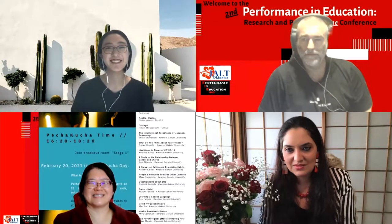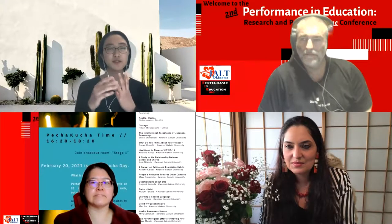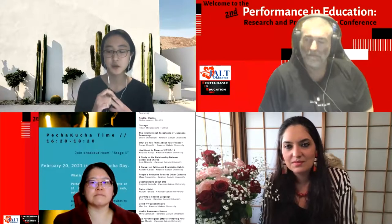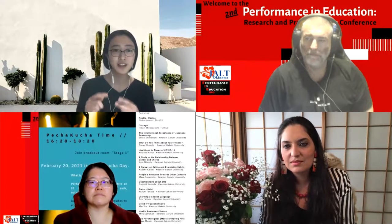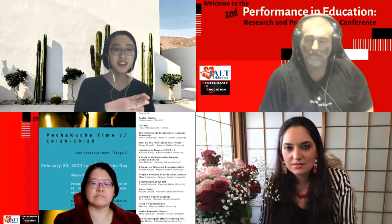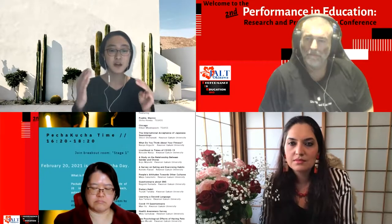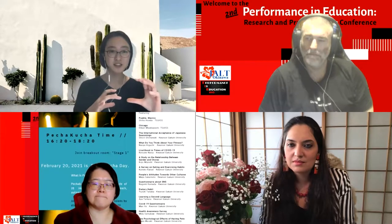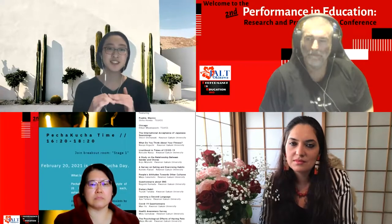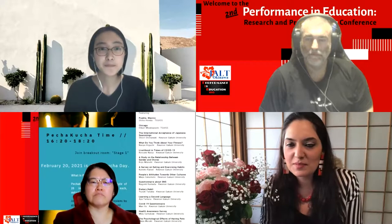Shiho responds that it's a frequently asked question when she mentions Mexico. She chose Mexico for three reasons: first, she wanted to learn Spanish; second, she had lived in the United States for about two years and was interested in the relationship between the US and Mexico; and third, she noticed that while Canada has a similar culture to the US, Mexico is very different, and she wanted to learn more about it.